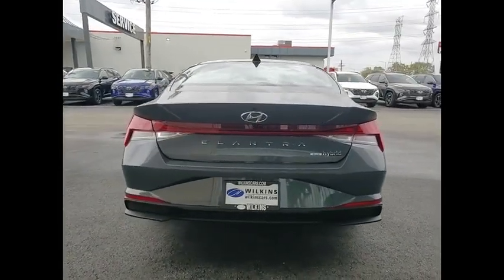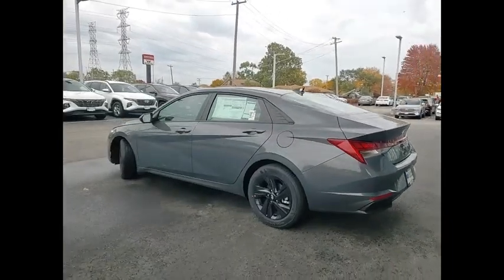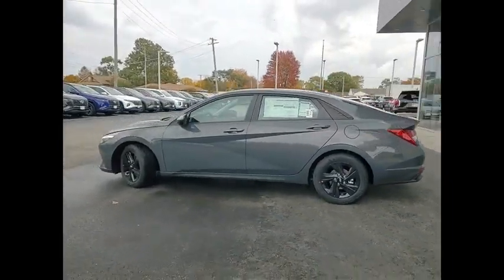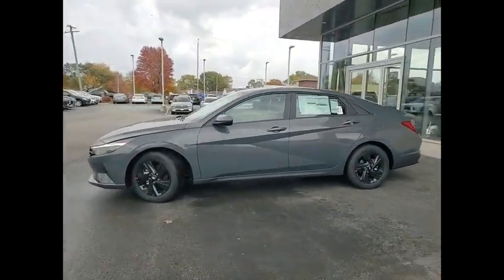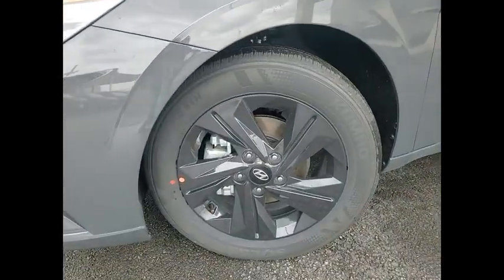Electronic stability control, alloy wheels, brake assist, traction control, remote keyless entry, four-wheel disc brakes, speed control, front wheel independent suspension, rear window defroster. If you like it online,